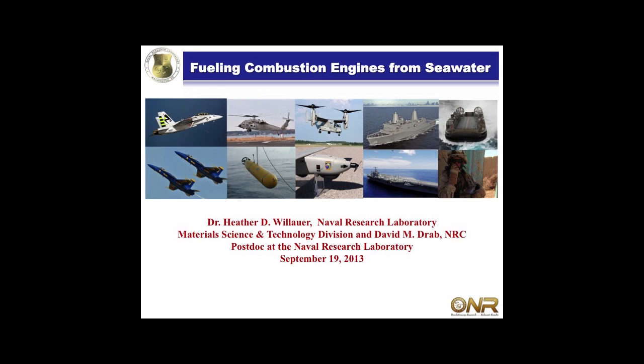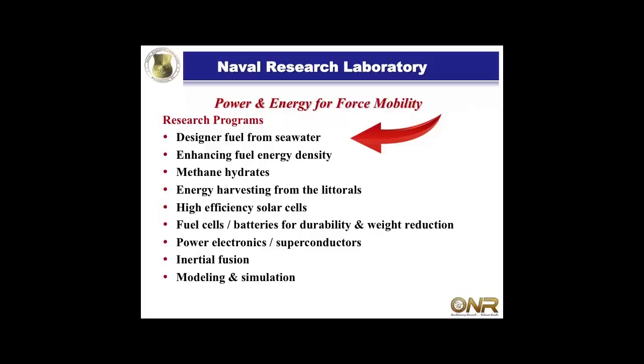My name is Heather Lauer and I work for the Naval Research Laboratory. This talk is completely different than most of what you've heard today, and I have the challenge, since we had such a great lunch, to keep you guys awake. So today I'm going to talk about fueling combustion engines from seawater.